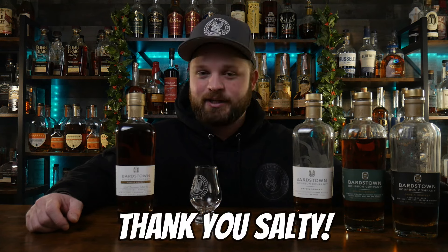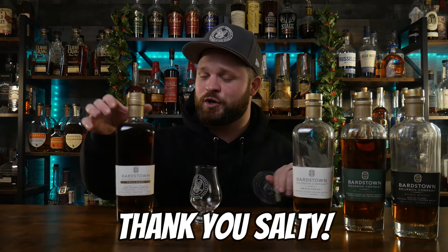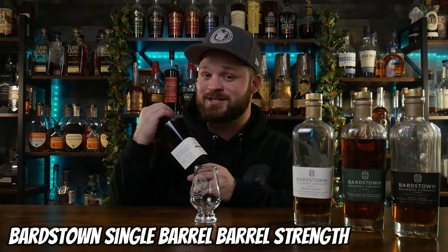Today is a video that I cannot wait for. We finally got our first bourbon that we have wanted to acquire for 2024, and it literally only took a couple of weeks thanks to a very loyal subscriber and Patreon, Salty Lettuce. Thank you so much for coming through and letting me know that you could acquire this bottle for me — the Bardstown High Rye Single Barrel Barrel Proof Bourbon.